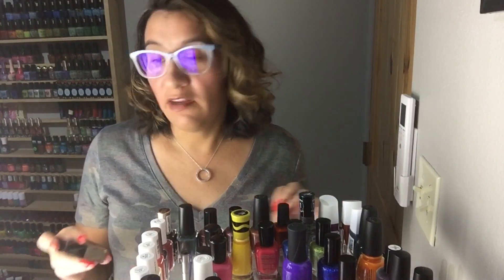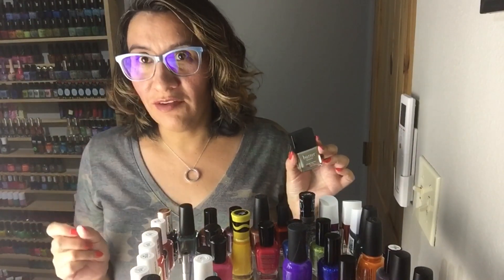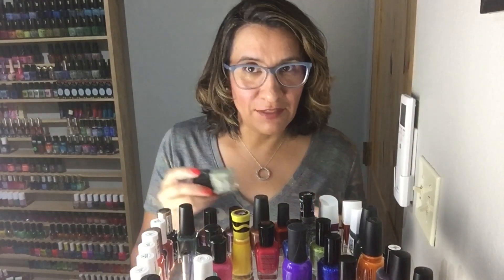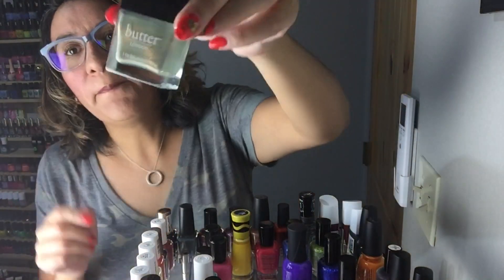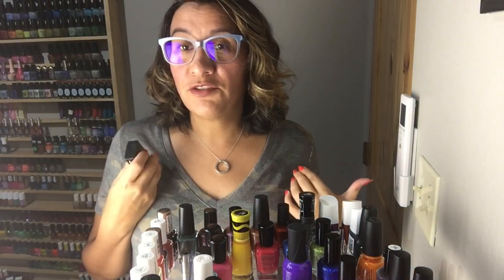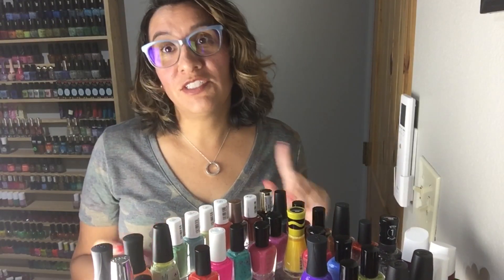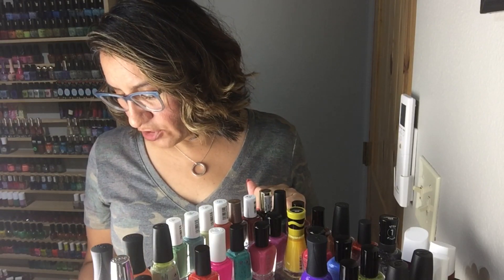My friend Carolina from Gotta Love Polish is one of the best polish friends a girl could ever have. She was able to get a hold of Butter London's Two Finger Salute — a few bottles. I placed an order and my order never came from eBay, so I was legitimately devastated. She offered to send me one of her spares even though this was a long-time lemming of hers as well. I'm so excited — this has to go on my nails this fall. Thank you to my friend Carolina for making my polish dreams come true — you guys need to get yourself a Carolina in your life.